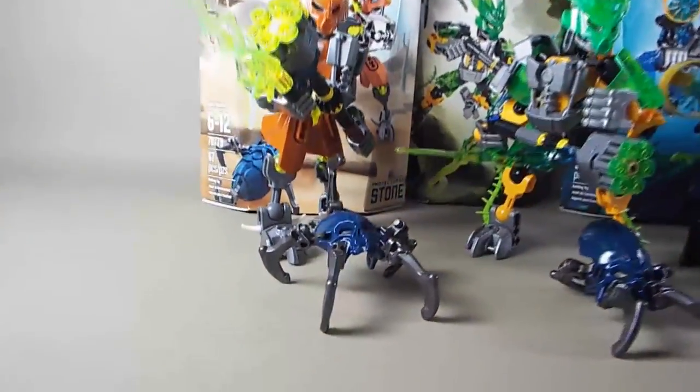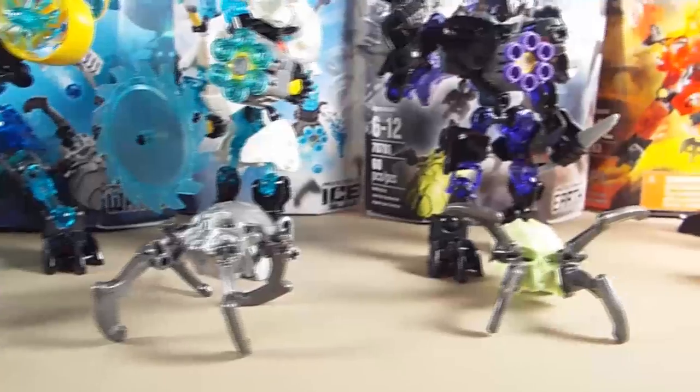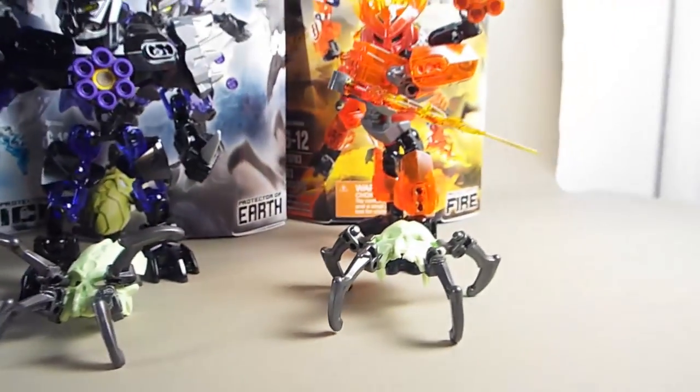Here you can see all six of the protectors and the skull spiders they come with. They come in dark blue, silver, and yellowish green. They also come in pearl gold.